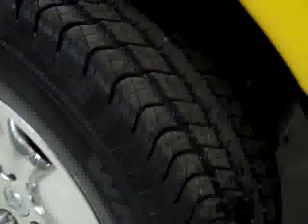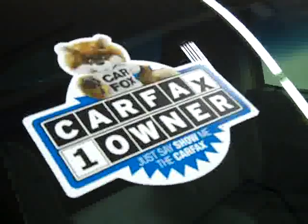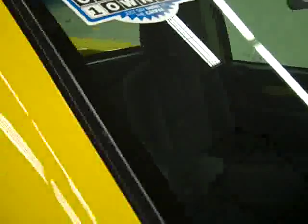These Goodyear Wrangler tires are like new all the way around. They appear to have close to 100% of their tread — I'm going to say between 95 and 100%. It is also a one owner vehicle with a clean Carfax.